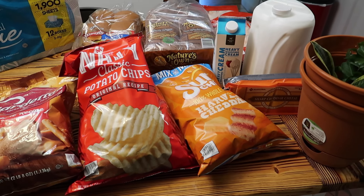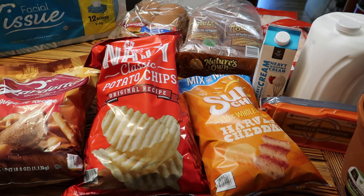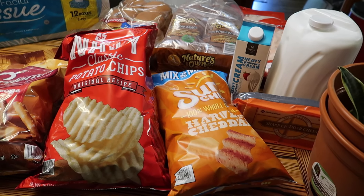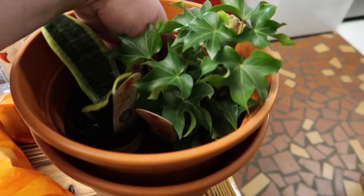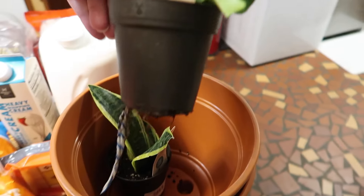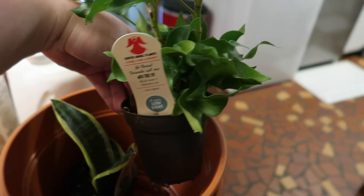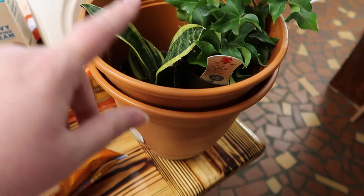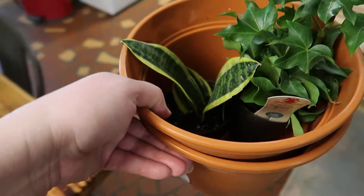Okay guys, we're starting this video with another haul. We had to go to Sam's to get my medicine, so we went ahead and grabbed a few things that we needed. We also went to Lowe's and got some little baby plants — this one is a pia tree ivy and that one is a snake plant. We got those in little pots, and we got a pot and soil too, but we didn't bring that inside yet.